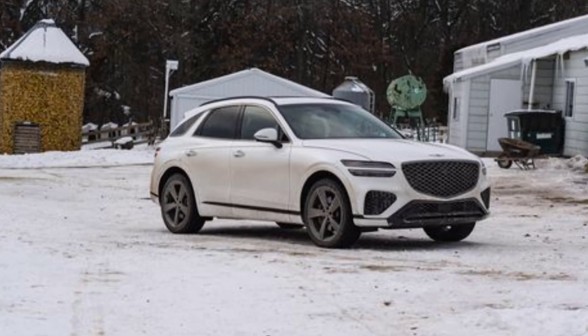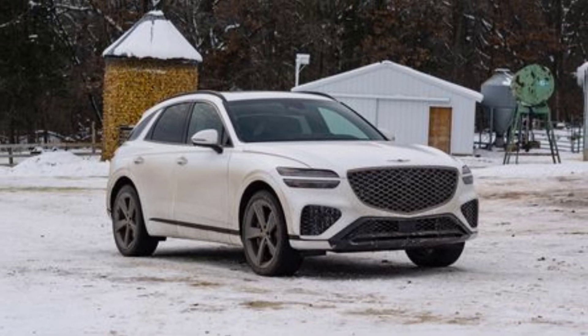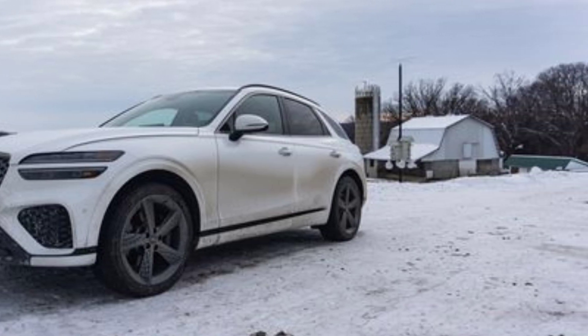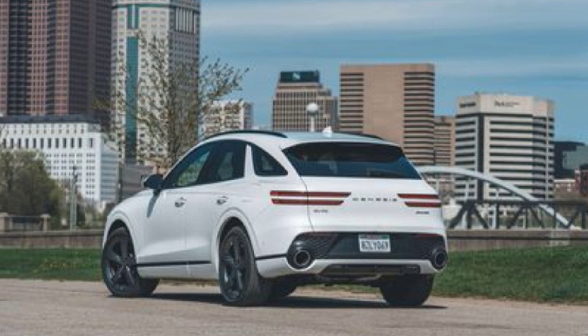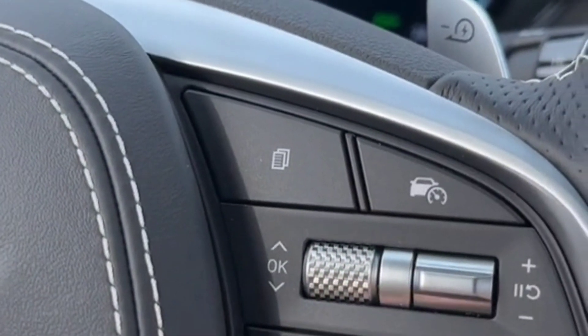Great handling doesn't really factor into what people think are good towing vehicles, but it's incredibly important. The responsive steering, strong brakes, excellent ride and body control all benefit the driver of the GV70 when a big weight is tied to its tail. Stability was excellent, even in crosswinds.